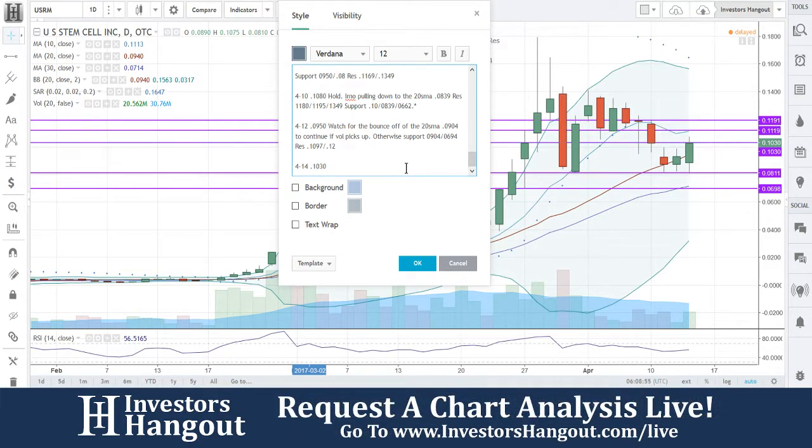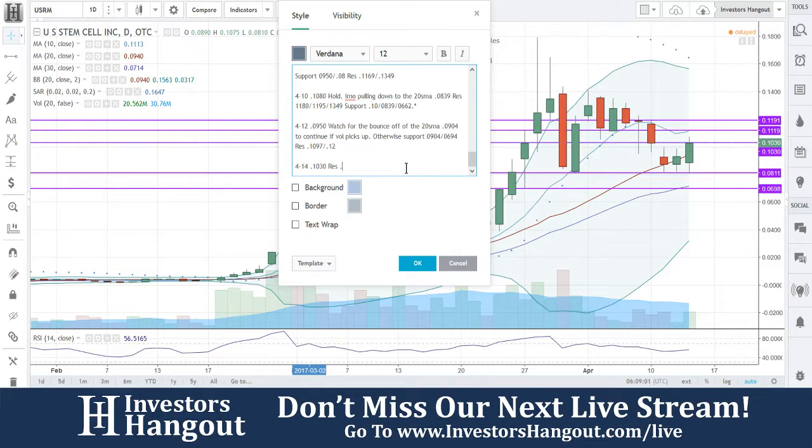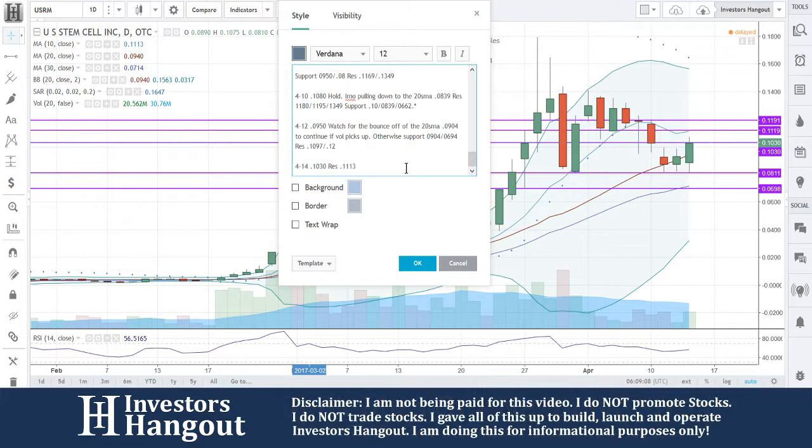At $10.30, we're going to put the resistance levels again. You guys are hitting a small one right here — I'm not too concerned with that one as much as I am with the 10-day. So that's going to be $11.13 as the resistance level, and then following up off that it's going to be $1.191.